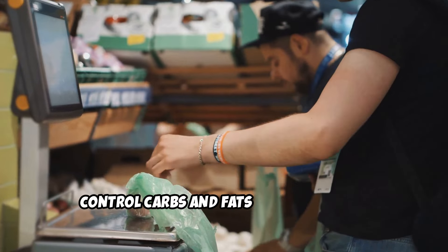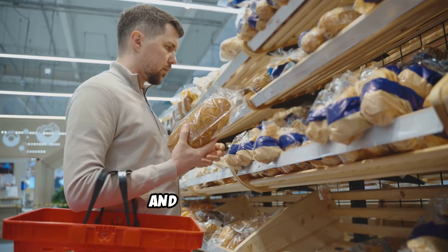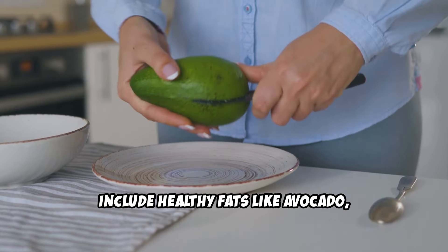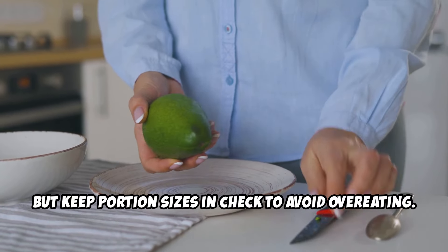Control carbs and fats. Moderate your intake of processed carbs, like sugary snacks and white bread, and focus on whole, nutrient-dense carbs like vegetables, fruits, and whole grains. Include healthy fats like avocado, olive oil, and nuts in your diet, but keep portion sizes in check to avoid overeating.